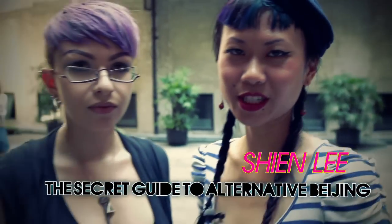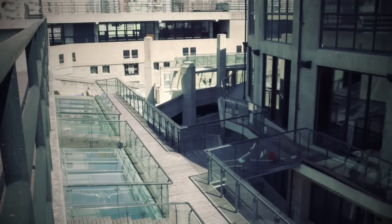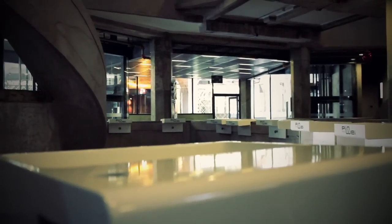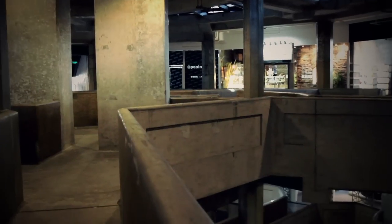So here we are at 1933 Shanghai. It is a former slaughterhouse built in 1933 — an amazing art deco construction. This place is like a maze. There are tons of winding narrow staircases and different atriums that wind around and around.